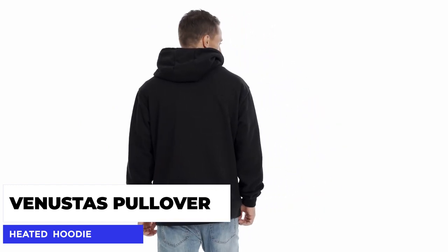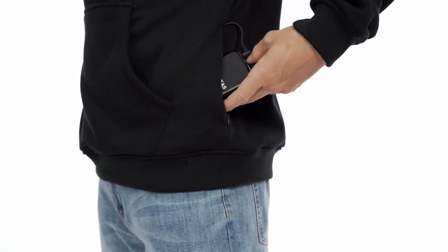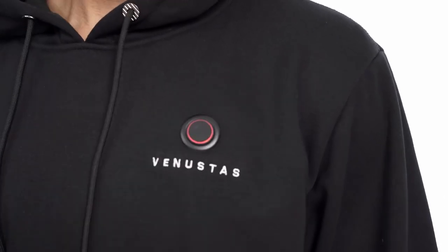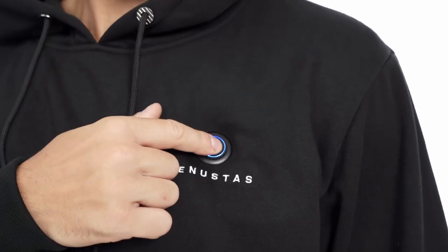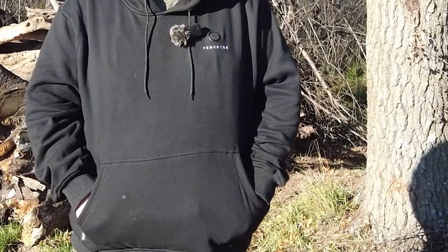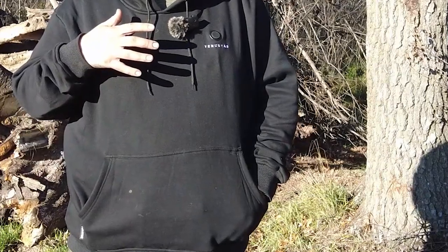Number 7: the Venustas Pullover Heated Hoodie. This unisex sweatshirt has been designed for both men and women with the sole purpose of keeping them warm. It comes with five separate carbon fiber heating elements placed throughout the hoodie to generate heat using a 7.4-volt battery pack. The Venustas Hoodie is rechargeable, with a full charge being able to run the heating setting on high for up to three and a half hours or on low for nine hours. And it's machine washer safe — simply remove the battery pack from the zipper pocket before washing.